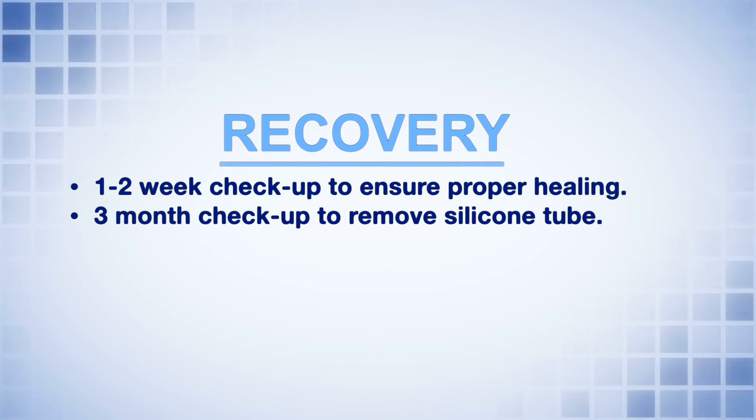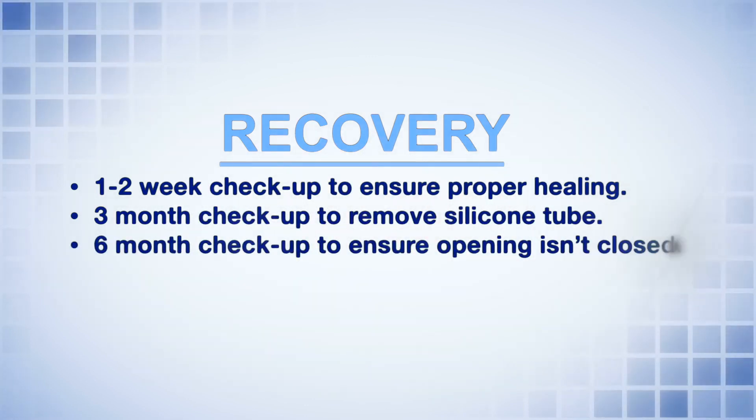At three months is when we will remove the silicone tube. After that, we'll frequently check you again at six months, just because if the opening that we made is going to scar closed, usually it's within the first six months. However, it is fairly unlikely.